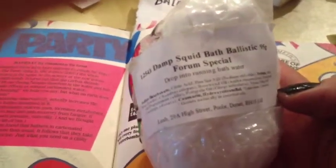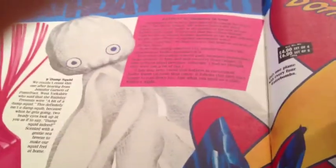Here's a ballistic that CTG made — it's called Damp Squid, and it's so cute and fun. Very fun to play with in the bath. Here's one — it's a Damp Squid bath ballistic. It is covered with cheesecloth, knotted, with little eyes and long tentacles.